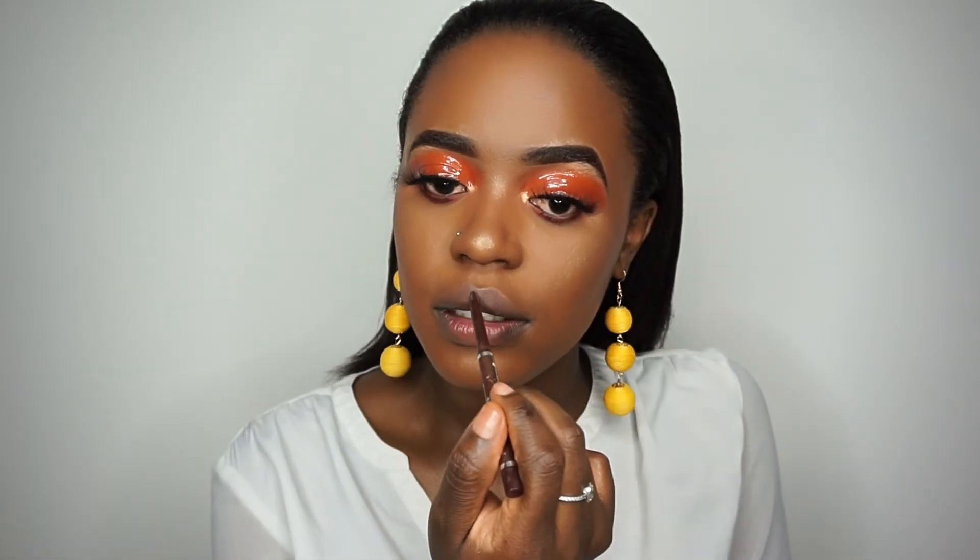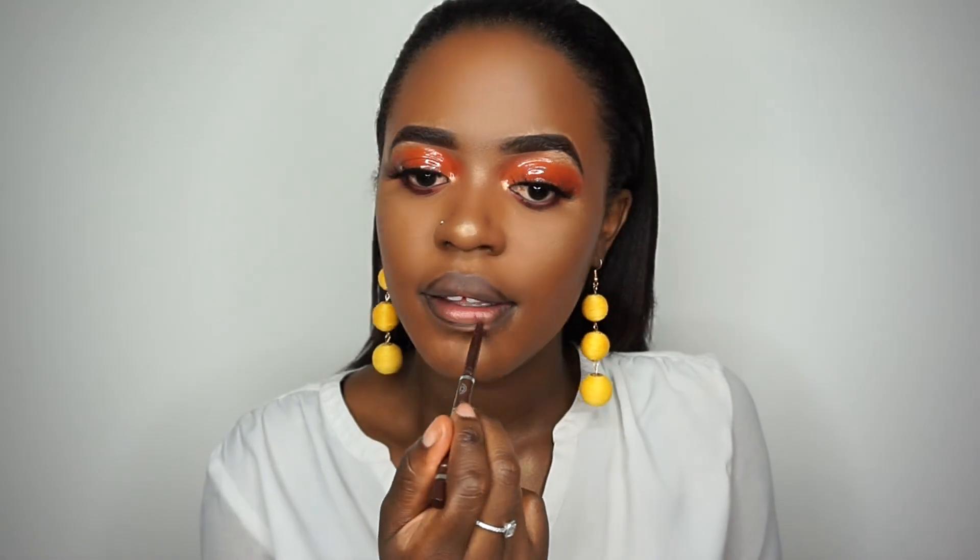I think I'm just going to do a nude lip. I'm going to use a brown pencil to line my lips, and then I'm going to add my nude lip gloss from Primark.